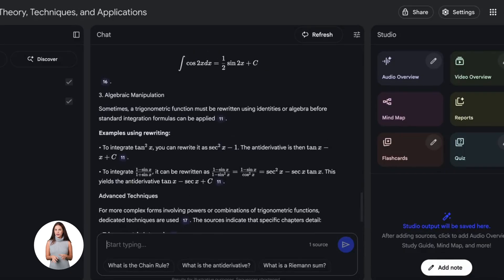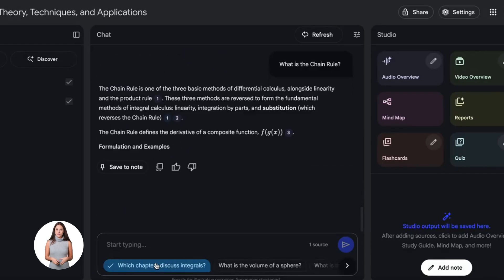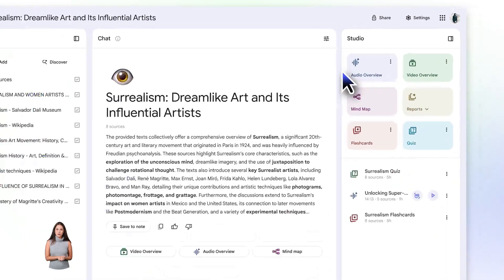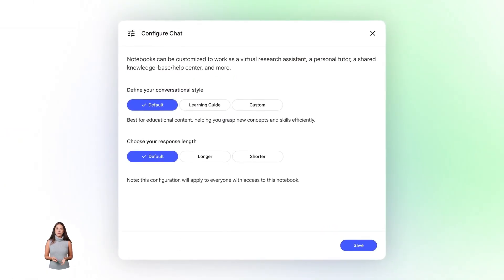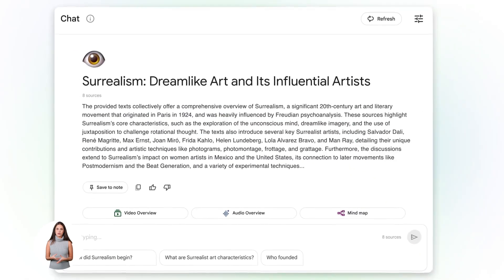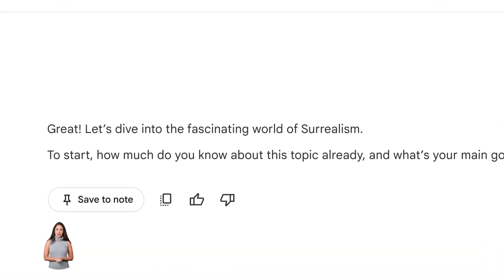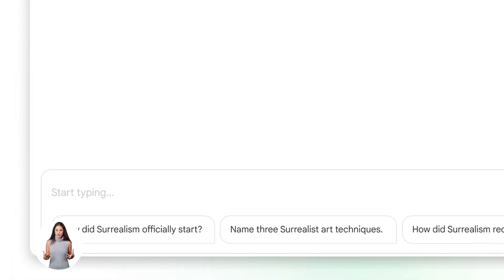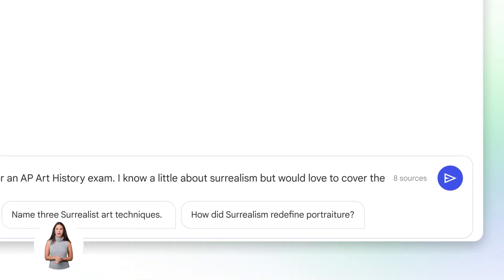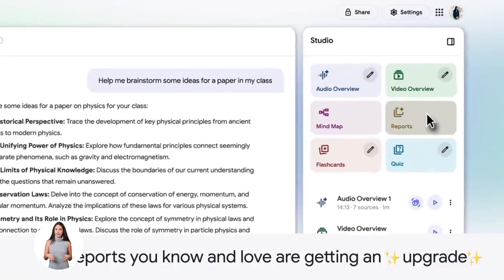You run that prompt and Notebook LM goes to work. It searches the web, finds high-quality sources, extracts the key information, and organizes everything into a clean, structured notebook. You didn't upload a single file — it did all the research for you. And the best part is it's pulling from real sources: medical journals, fitness research, expert articles. Everything is fact-checked and organized. You're getting hours of research done in minutes.